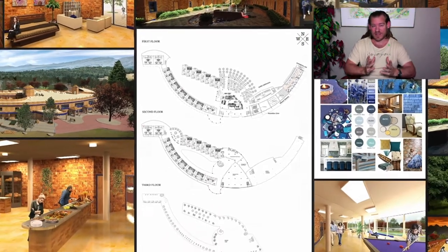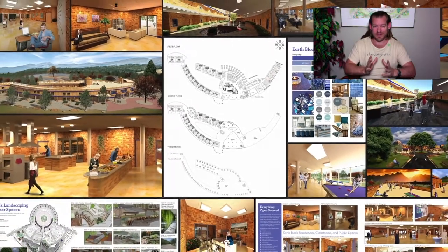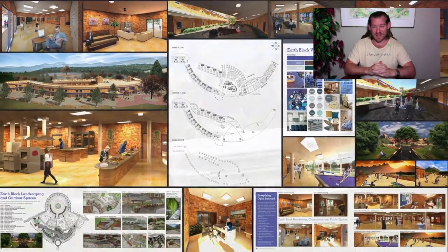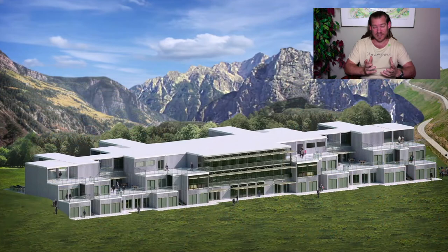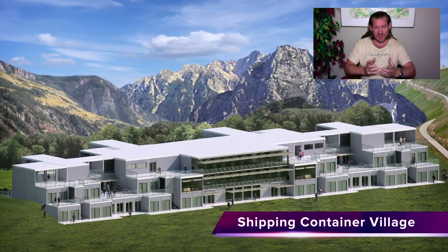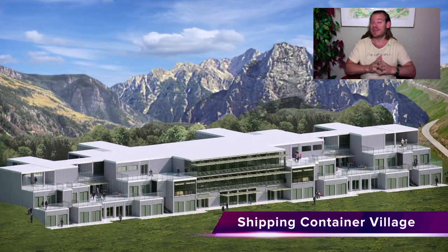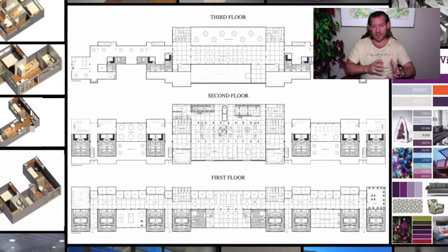This is One Community's idea of creating a better world for everybody and what's possible through open source collaboratives. We're designing this so that anybody can participate — open source and free shared with all the do-it-yourself instructions so it can be replicated as complete teacher demonstration hubs, but also as individual components.